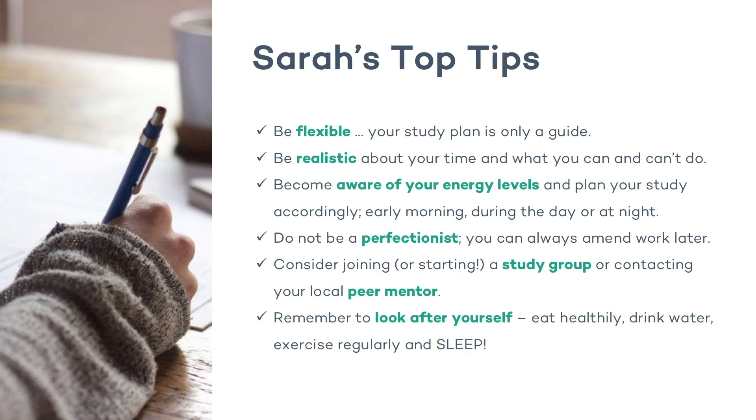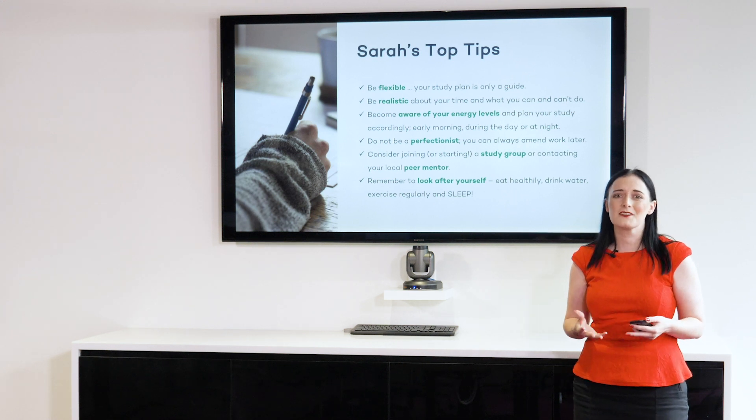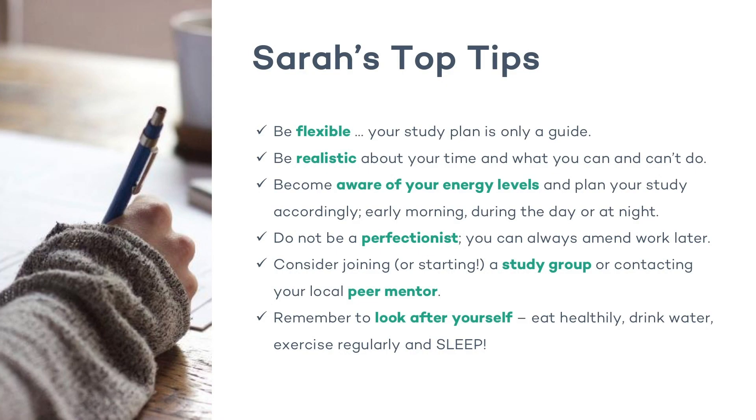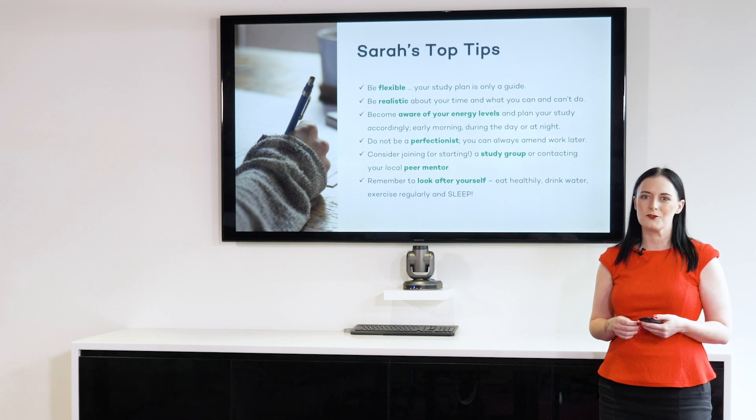Lastly, here are my top tips for this video. Don't forget to be flexible — your study plan is only a guide, your study goals are only a guide, they can be changed. Don't forget about the F in SMART-F. Be realistic about your time and what you can and can't do. Be aware of your energy levels — when do you feel best, when do you feel most receptive? This is when you should be planning to study if possible. Try not to be a perfectionist — it causes mental blocks and slows you down. Get everything on paper and tidy it up later. Consider joining or starting your own study group, and definitely connect with your peer mentor. You can find a link to the peer mentor or Facebook pages for your state in Moodle as well.